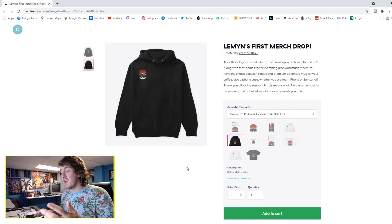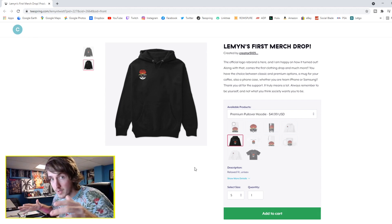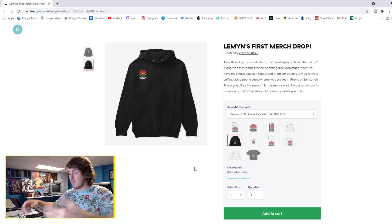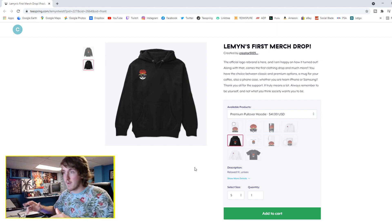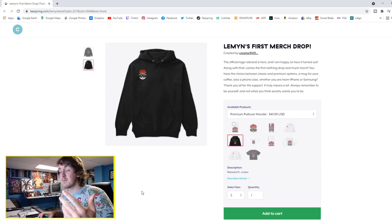This is just a quick glimpse of the website before we get into the real video that's upcoming. In a few weeks, when I get my merch from Teespring, I'm going to do an official unboxing video — basically my official merch reveal. But this is a sneak peek: lemons' first merch drop. The link will be down in the description, please go check that out — it means a lot and I appreciate all the support.